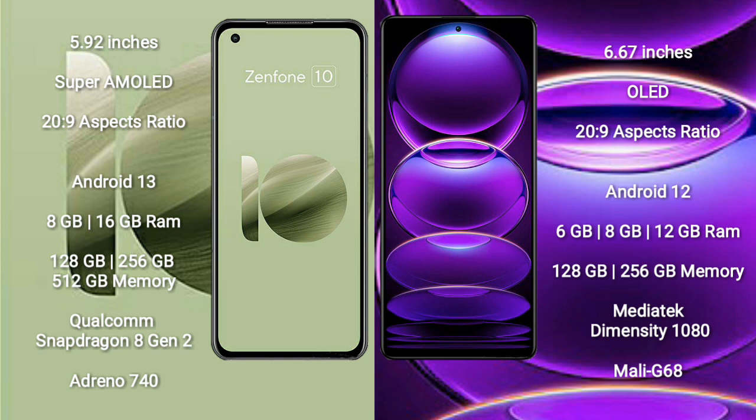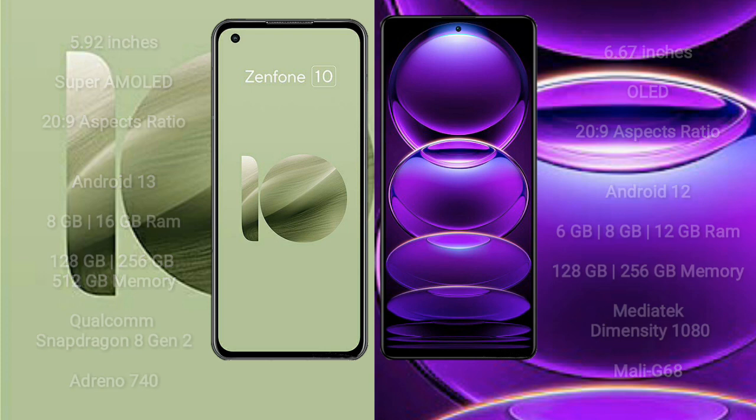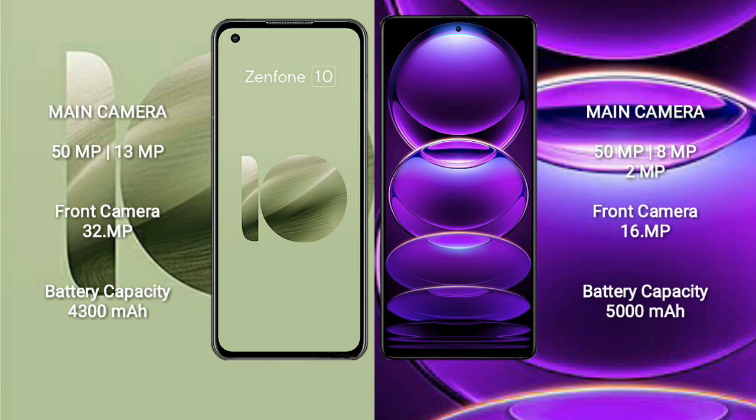Redmi Note 12 Pro comes with 6GB, 8GB, or 12GB RAM and 128GB to 256GB internal storage, powered by a MediaTek Dimensity 1080 processor and Mali-G68 GPU.